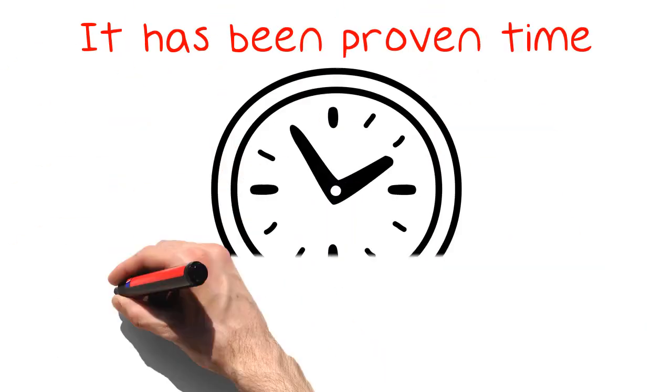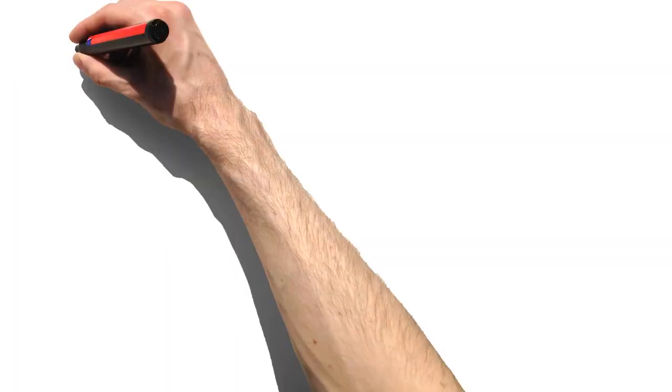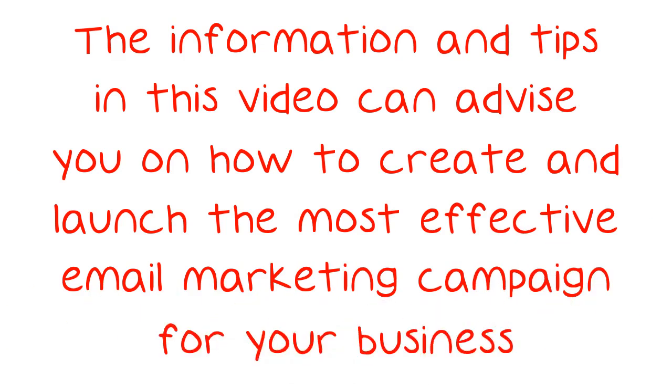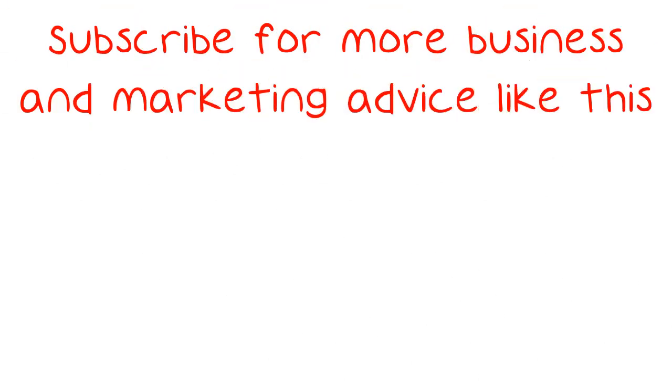It has been proven time and time again that email marketing is a great way to bring your business to your customers and bring your customers to your business. The information and tips in this video can advise you on how to create and launch the most effective email marketing campaign for your business. Subscribe for more business and marketing advice like this.